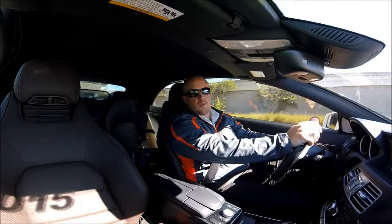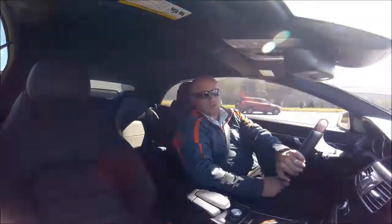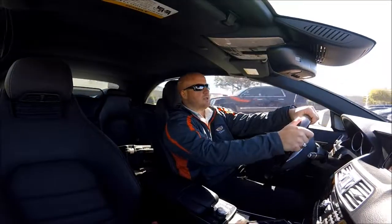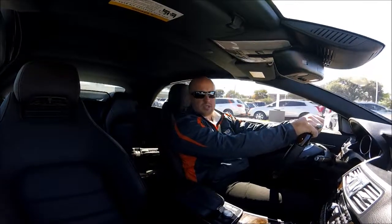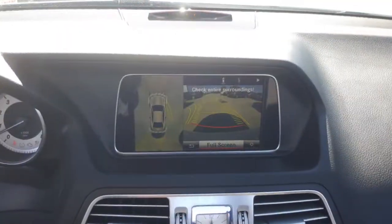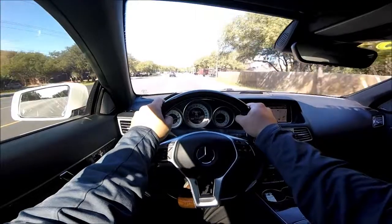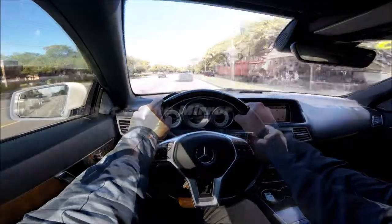One of the biggest drawbacks to coupe and convertible buyers is the blind spots in the vehicle. Mercedes did a fantastic job adding the blind spot monitoring system to the mirrors and surround view camera, so at low speeds for parking purposes, it's a breeze. I wanted to give you a quick driver's point of view so you can see these blind spot monitoring systems.